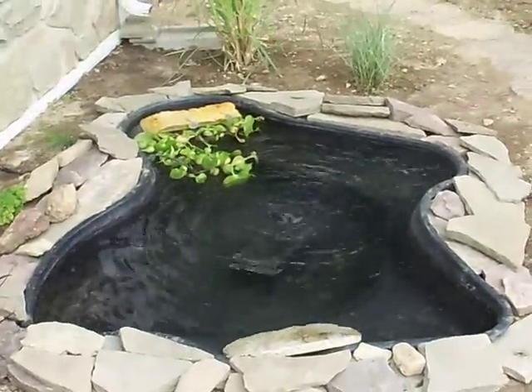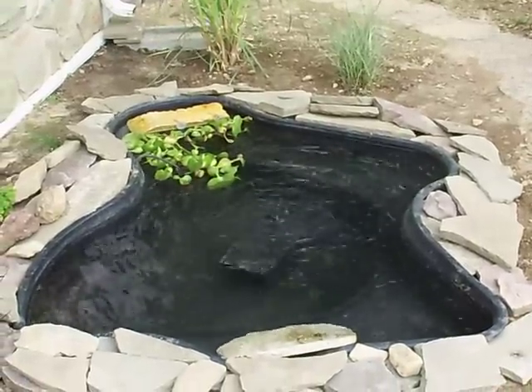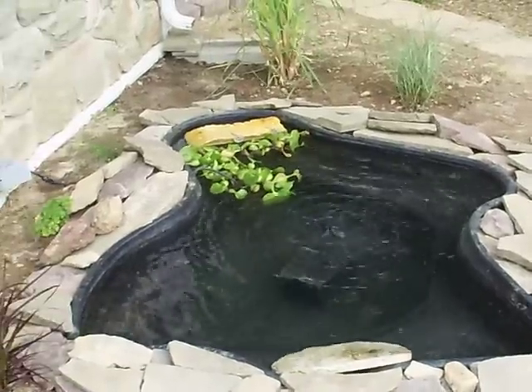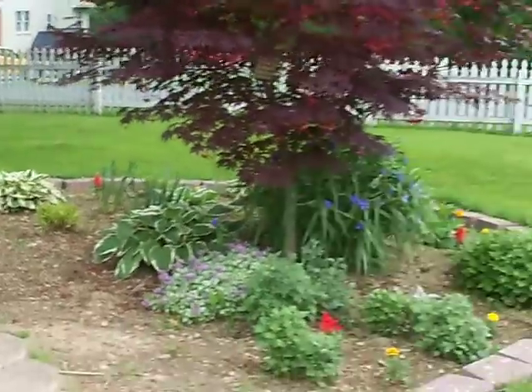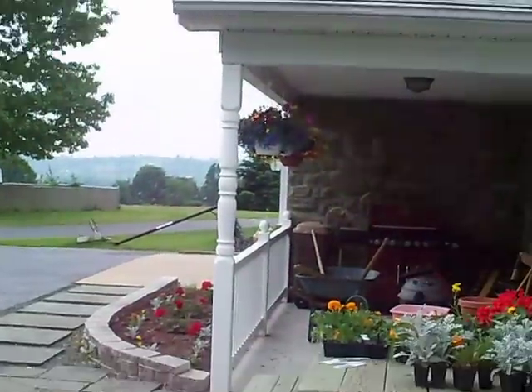Turned out pretty good. It's a nice big pond. Hopefully I can accommodate a good amount of turtles in there for the summer. In the winter I have the 150 gallon to put them in. Everything looks alive now, it's finally starting to warm up. Actually looks nice. Did the flowers over there.